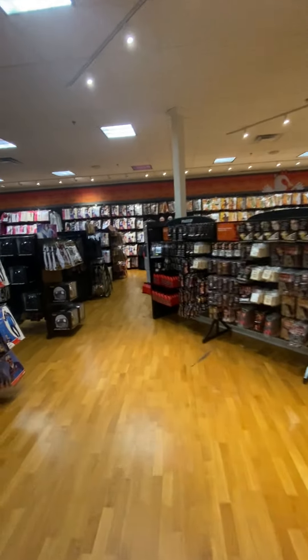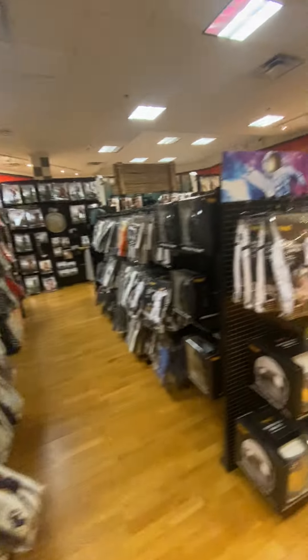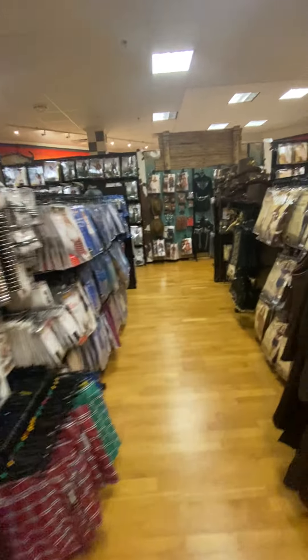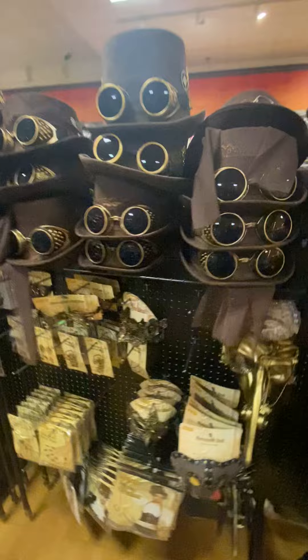All right, let's go into the costume section. So we have some sports uniforms here, track suits, the astronaut jumpsuit. Here's like the steampunk aisle. Some of these hats are really cool — it feels like real felt.